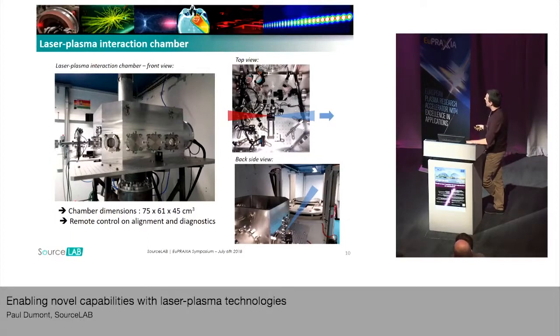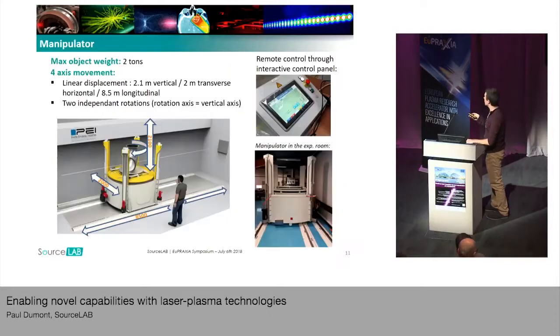On the right corner, you can see a backside view of our installation. The chamber is on this breadboard. You can see the beam goes in here, and this is the manipulator that will hold the objects you want to radiograph. This manipulator was done by our partners PEI. It's a precise mechanical positioning system for heavy objects. It enables movements along four different axes: the three directions of space, and also the possibility to rotate the object along the vertical axis.